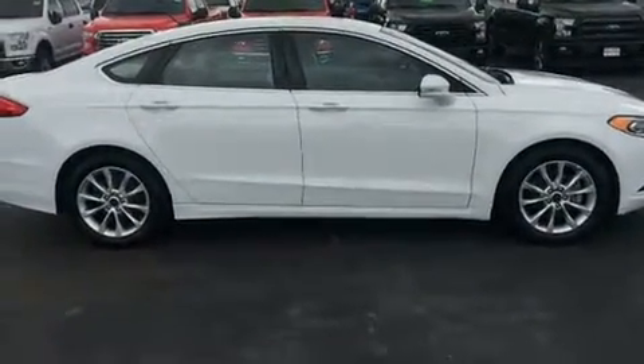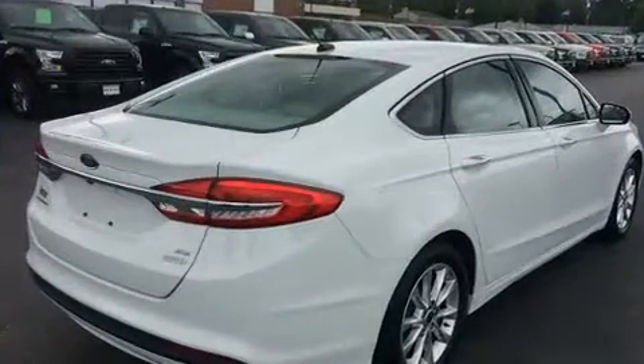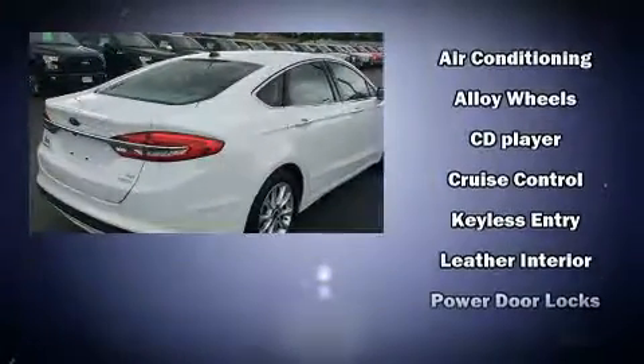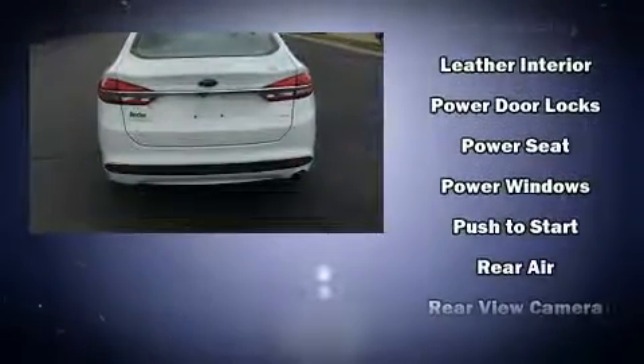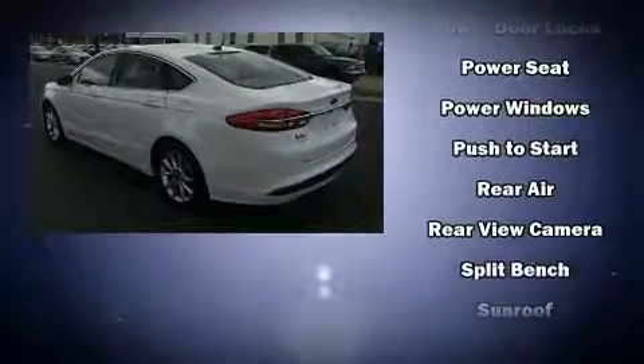It distinguishes itself from the competition with features such as variably intermittent wipers, adjustable headrests in all seating positions, a power seat, remote keyless entry, and one-touch window functionality.